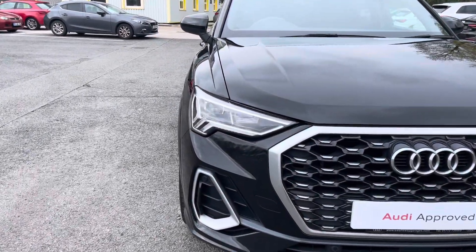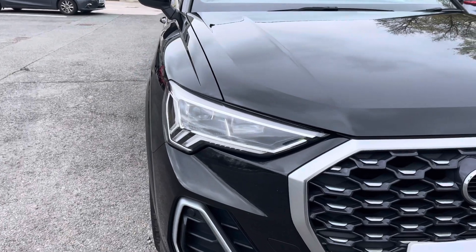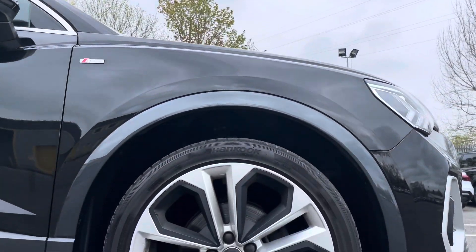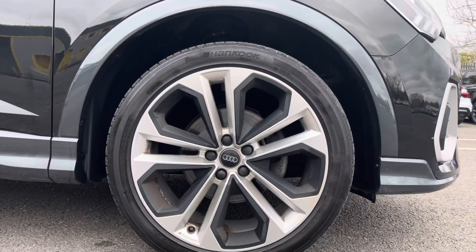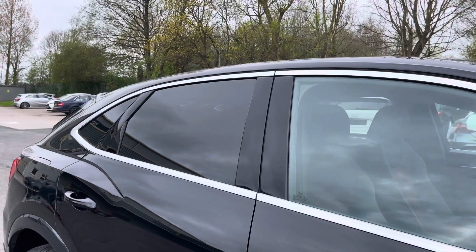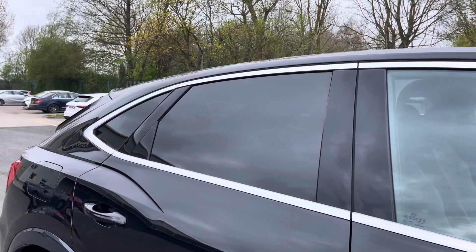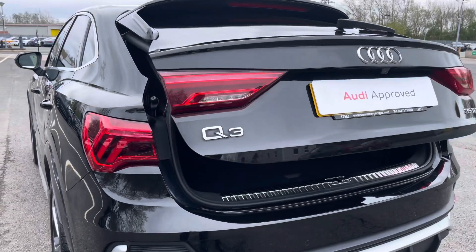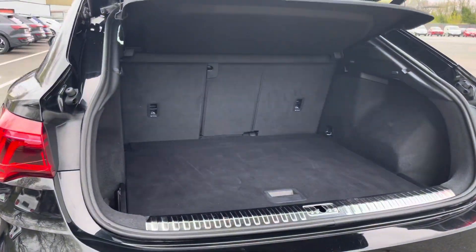Some of the key exterior features include the striking LED headlights, the stylish and optional 20-inch 5 twin-spoke module design alloy wheels, whilst there's the sleek aluminium window trim, rear privacy glass, and the sloping Sportback roofline. Finally, there's the eye-catching dynamic rear indicators.